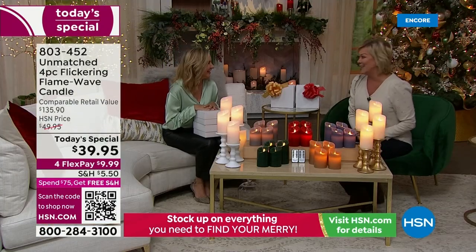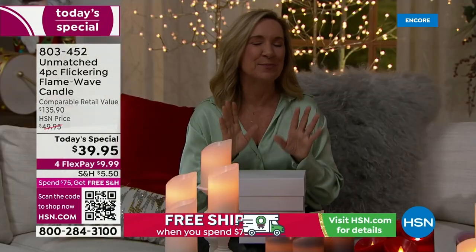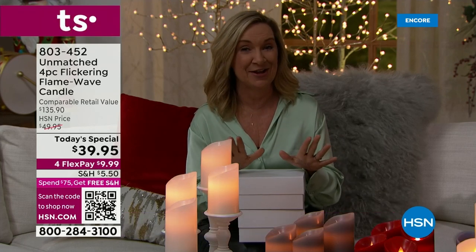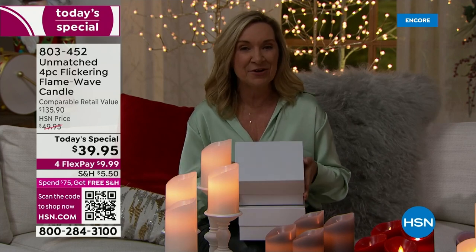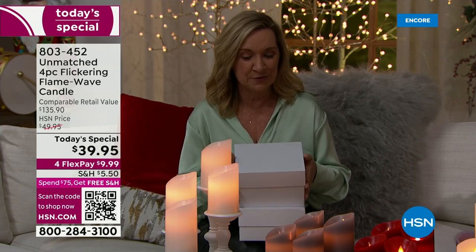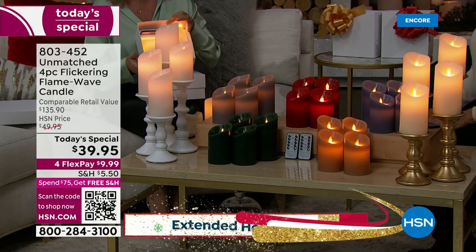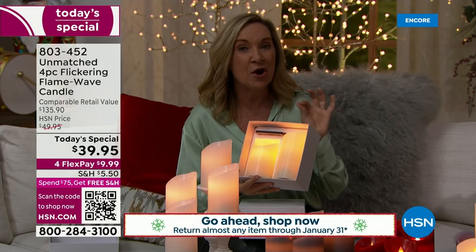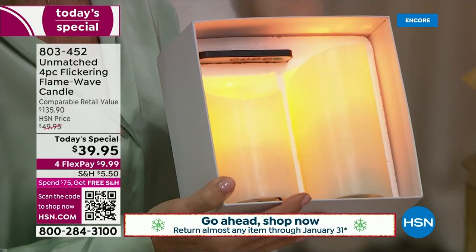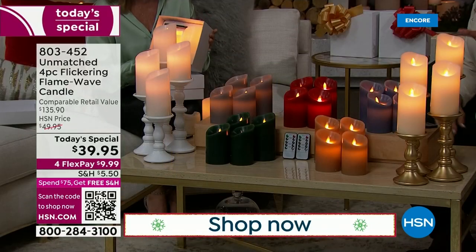Ellen Bunner and I could not be more excited to make these available today. This is the perfect time if you're thinking decorating or gifting. This is brand new technology from Unmatched, exclusively here at HSN. Not only is the box beautiful — times two — but look at this, the gift of light. I've been using them in my home. The hardest part is choosing the color.